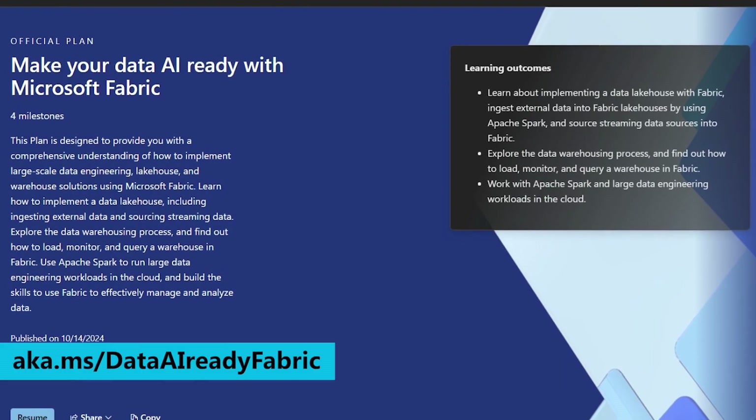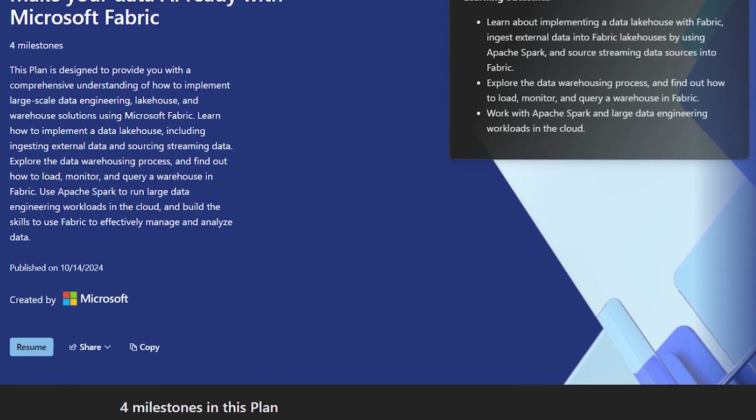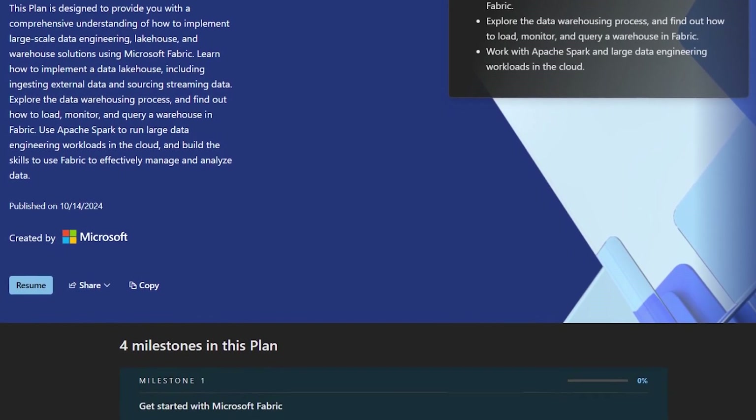Now let me turn to you, Lena. We've covered the real-time intelligence tutorial, but what opportunities do we have for people who want to dive deeper and learn everything about Fabric? There are some fantastic opportunities. First, I want to mention our skilling plan on Microsoft Learn, which is all about making your data AI-ready with Microsoft Fabric. We've designed this plan as a guided learning journey that takes you through everything from data ingestion to transformation, storage, and exposure. Once you click start, it tracks your progress with milestones, and you can opt in for helpful email reminders to stay on track. When you've finished the plan, you can easily share your achievements with your team.